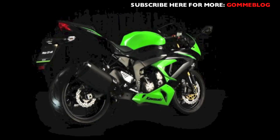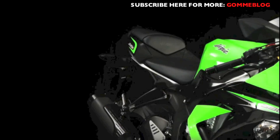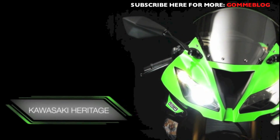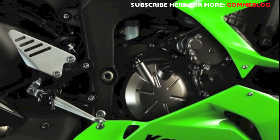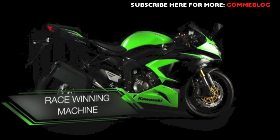As creators of the mid-capacity Supersport segment with the original Ninja ZX-6R, Kawasaki has a proud heritage of class dominance. A race and championship winner of the World Supersport stage, the 599cc Ninja is universally recognized as a potent track machine by professional and enthusiast racers alike.